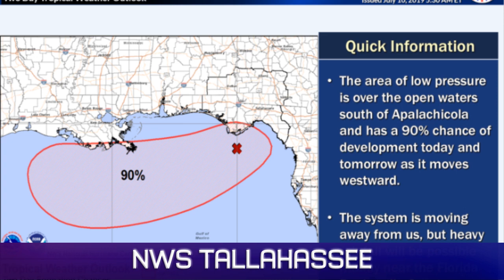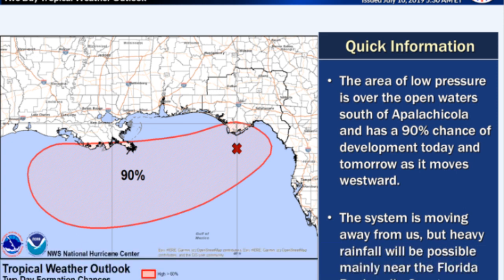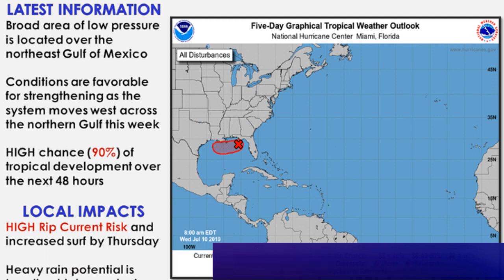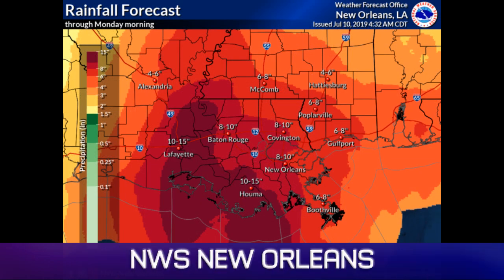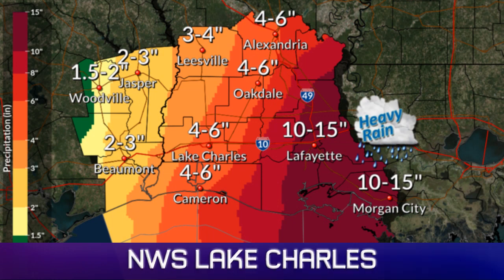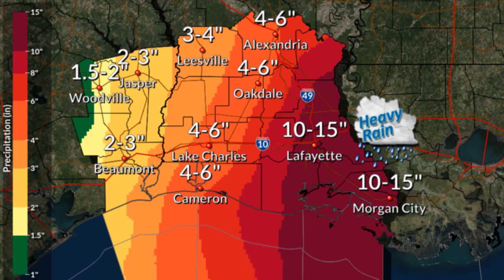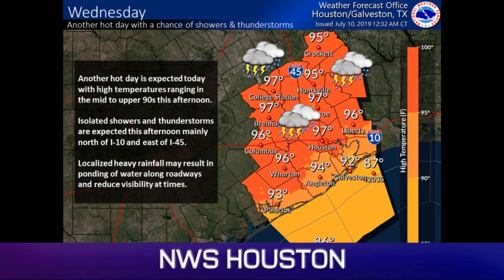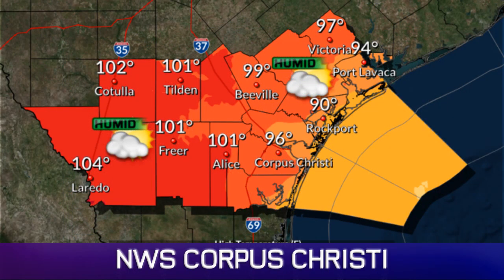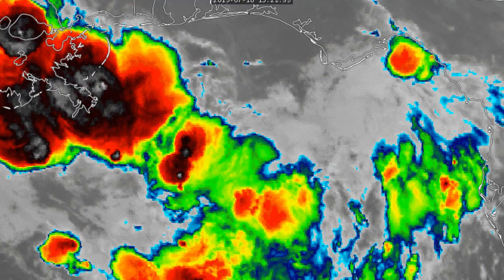The local National Weather Service offices are going out with all their information today. The Tallahassee office is talking about a 90% chance from this system, as is Mobile. New Orleans is showing potential rainfall up to 15 inches, calling for it in Houma and Lafayette. Lake Charles is also calling for the same with that heavy rain. The Houston office is showing high temperatures today — 97 in the Houston area and into the hundreds inland in Corpus Christi, with thunderstorms to the northeast.